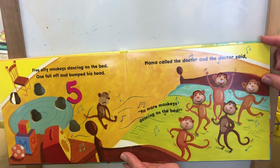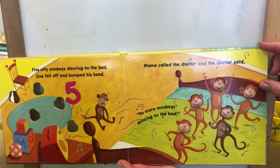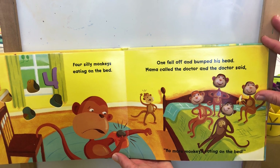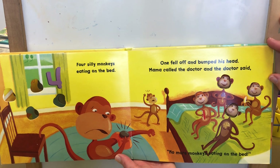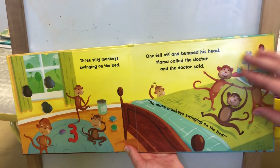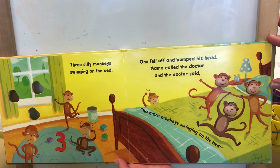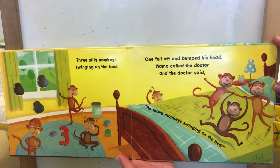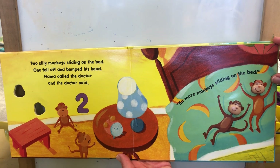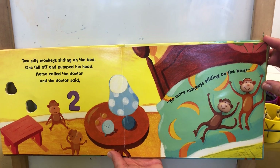Five silly monkeys were dancing on the bed. One fell off and bumped his head. Mama called the doctor and the doctor said, no more monkeys dancing on the bed. Then there were four silly monkeys eating on the bed. One fell off and bumped his head. Mama called the doctor and the doctor said, no more monkeys eating on the bed. One fell off and bumped his head. Mama called the doctor and the doctor said, no more monkeys swinging on the bed. And two silly monkeys were sliding on the bed. One fell off and bumped his head. Mama called the doctor and the doctor said, no more monkeys sliding on the bed.